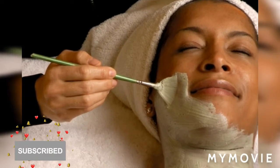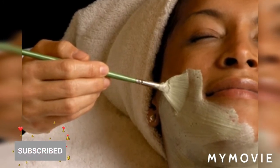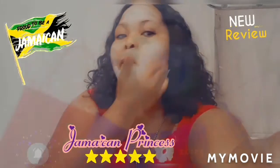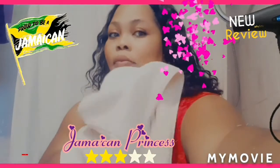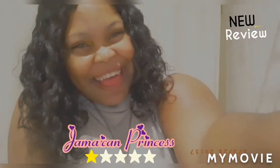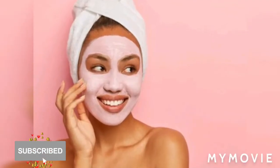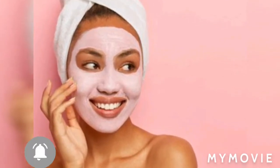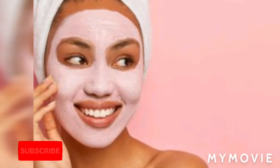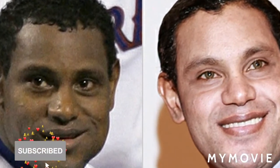Hey guys, welcome back to Jamaican Princess. Today in this video I'll be telling you which month or which time to bleach your skin. It's best you know this, so please subscribe guys. Have you ever wondered, in your life of skin bleaching or if you're just starting out bleaching, you see that a month has passed and nothing is working for you, or six months has passed and your bleaching is just not going the right way that you want it to go.